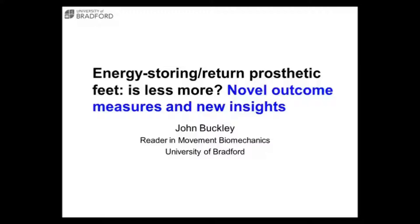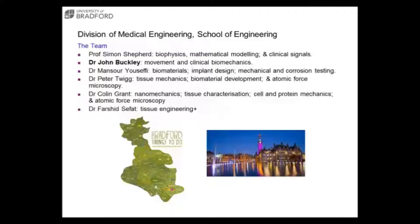I'm going to talk today about work that's happened over the last three or four years - work to look at the benefits of developments in prosthesis. I've got some props with me which I'll talk about. But before doing that I thought I'd give you a quick overview of what we're doing at Bradford. I work in the Division of Medical Engineering in the School of Engineering, and I'm a lone researcher in the field of gait and movement biomechanics.